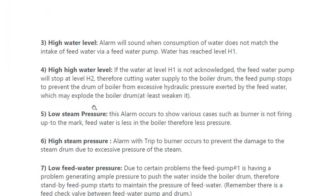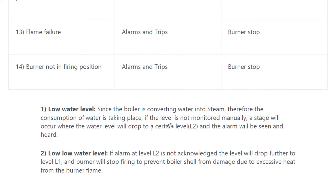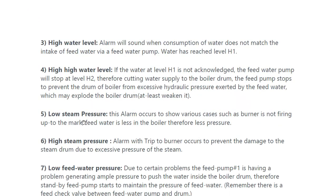When we talk about low water level: since the boiler is converting water into steam, consumption of water is taking place. If the level is not monitored manually, a stage will occur where the water will drop to a certain level and the alarm will be seen and heard. In the same way, low low water level and high water level alarms sound when consumption of water does not match the intake of feed water via the feed pump.